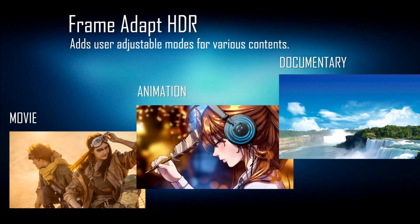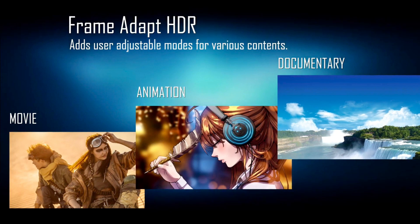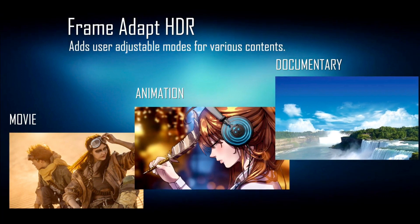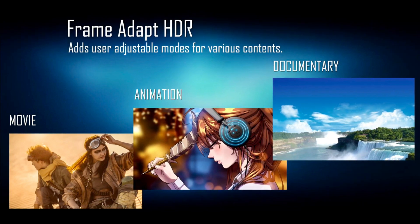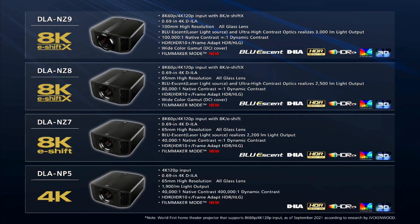Last but not least, there are new frame adapt HDR presets where you can choose between movie, animation, and documentary. Honestly, I'm not sure what these do — there's no real explanation whatsoever, so I can only report on these features once the update is available and installed on my projector. That's all the information from JVC I have for the time being.